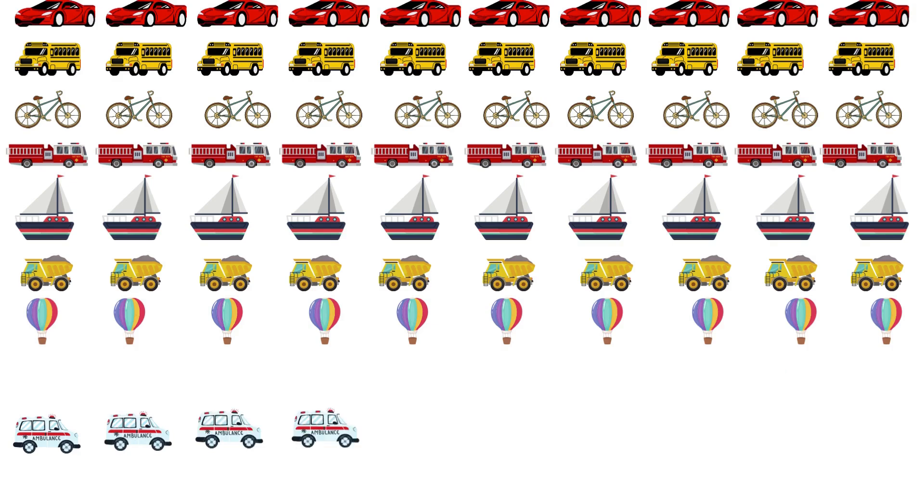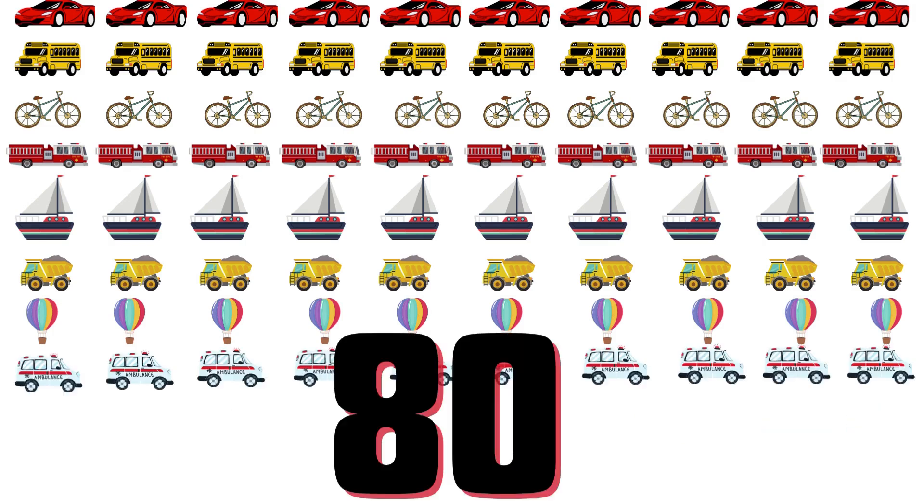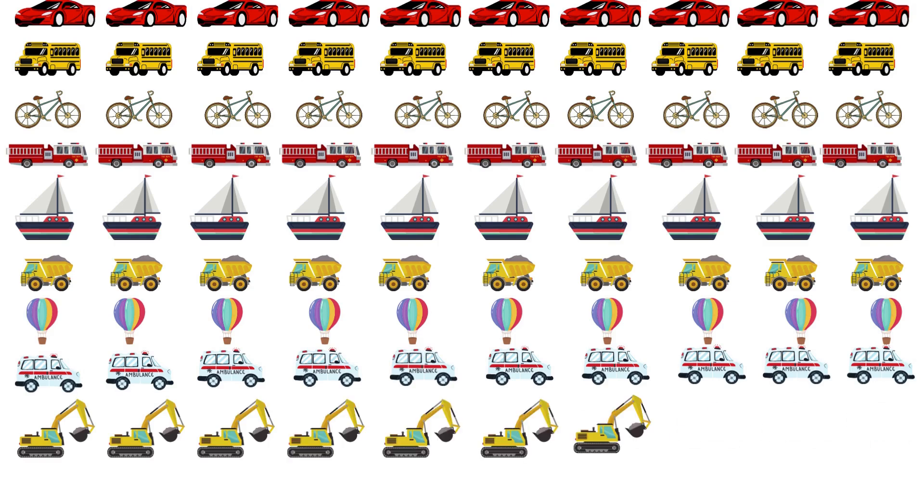73, 74, 75, 76, 77, 78, 79, 80, 81, 82, 83, 84, 85, 86, 87, 88, 89, 90.